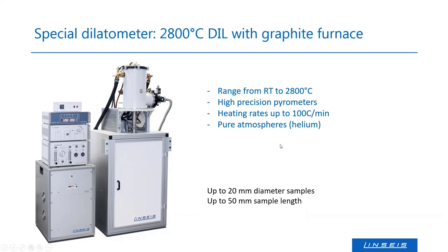The instrument is designed for use with pure atmospheres — I recommend helium, though vacuum and nitrogen are also possible. The sample size and shape are the same as in classical dilatometers: up to 20 mm diameter and up to 50 mm length. I recommend smaller samples around 20 mm length and 4–5 mm diameter for best results. The reference material for dilatometry in this range must always be graphite — not sapphire or alumina, as those will melt.